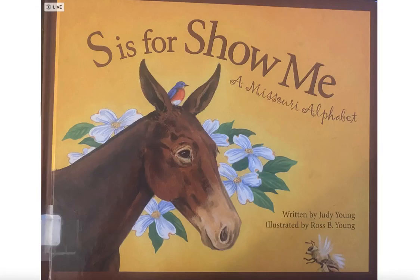S is for Show Me, a Missouri alphabet. Written by Judy Young, illustrated by Ross B. Young.